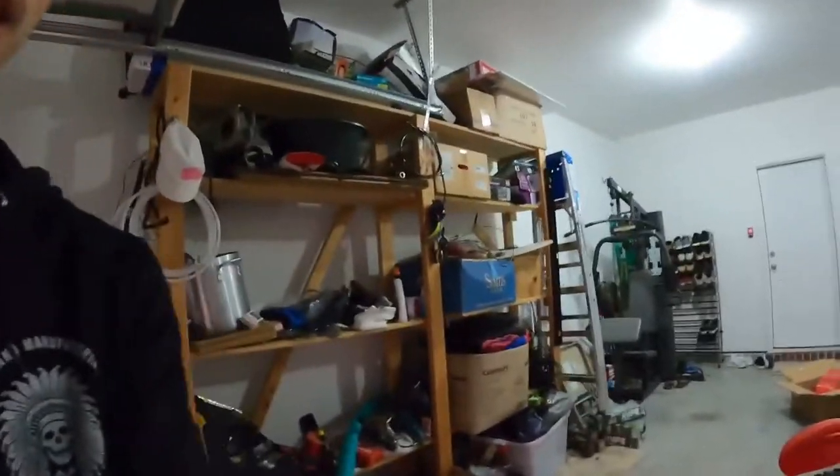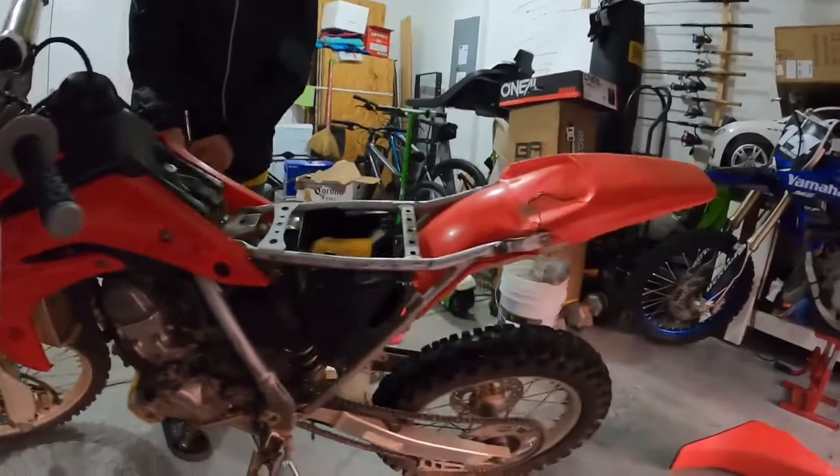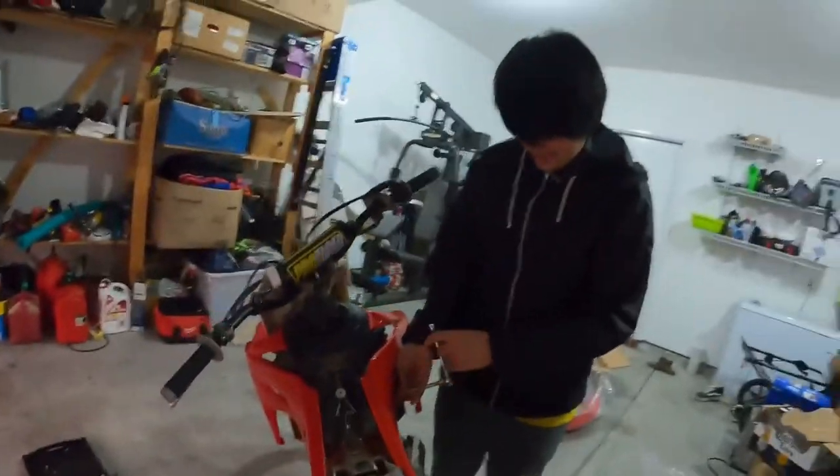We currently have the side pieces on. We got those off — now we gotta take the fenders off and put the new pieces on. We'll catch you guys once we're done and have it all together.